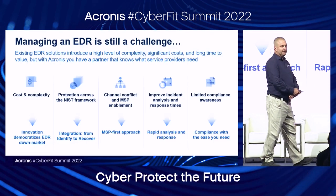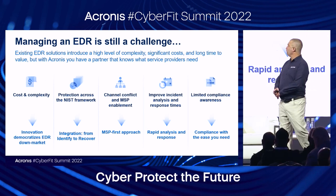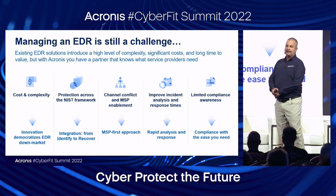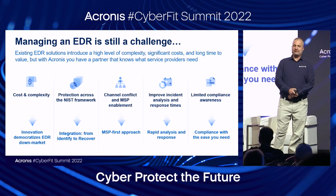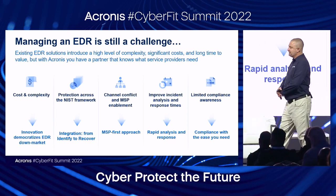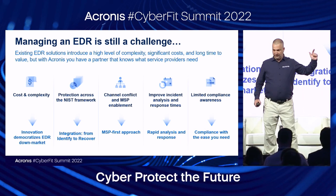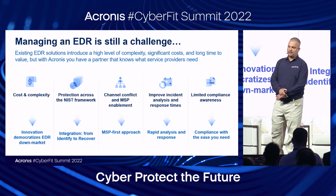Existing EDR solutions have not solved all the challenges, though. Cost and complexity remain barriers. We use innovation to make EDR accessible for SMBs and mid-market organizations, enabling them to combat advanced threats with efficient technology scalable to their needs and budget. This is achieved through protection across the NIST framework — a single integrated platform across identify, protect, detect, respond, and recover — to enable partners to ensure true business resilience and continuity.